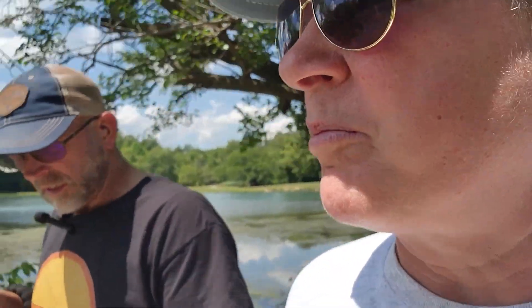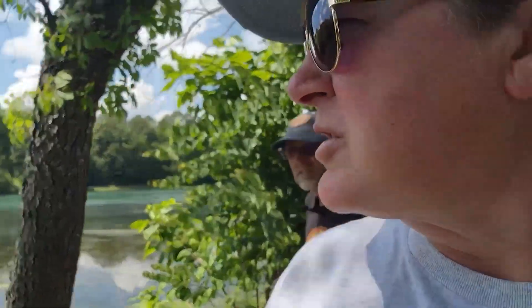We came out the wrong way — they have a walking path with 15 stations you're supposed to stop at according to the brochure, so we went out the wrong way and saw the spring first instead of last. The first dam was built in 1888, and then when Missouri-Arkansas wanted to make hydropower in 1925, they built a new dam. They quit generating electricity in 1972.